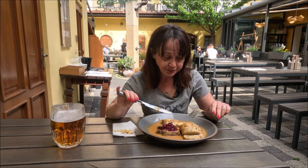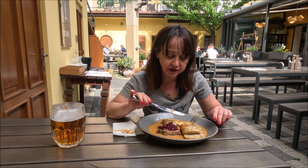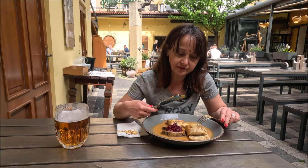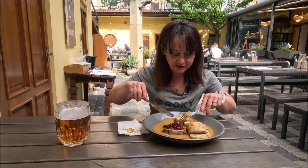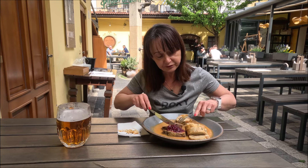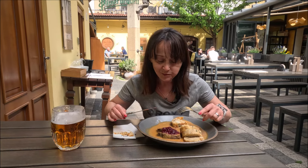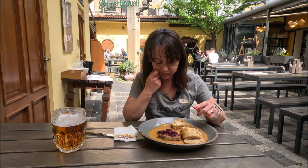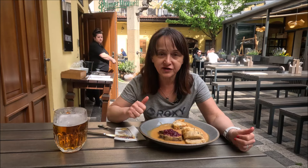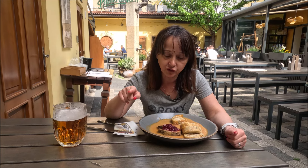Tamte hołskowe z samej bułki są zdecydowanie bardziej miękkie i delikatne. Te karlowarskie są bardziej gęste i ciężkie. Natomiast sama svíčková, czyli wołowinka z żurawinką — jest bardzo dobra i bardzo miękka, natomiast tamta wołowina w gularzu była zdecydowanie miększa według mnie.